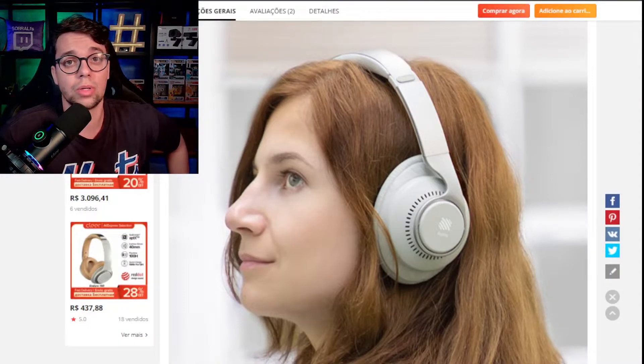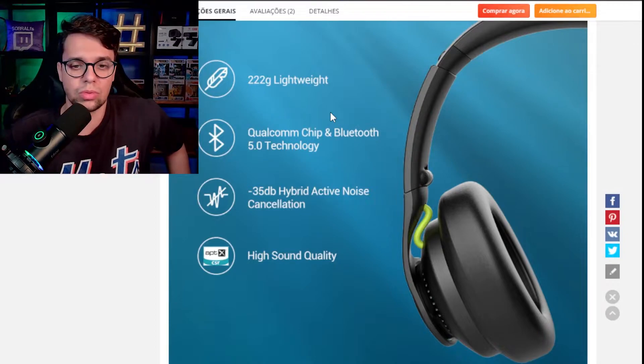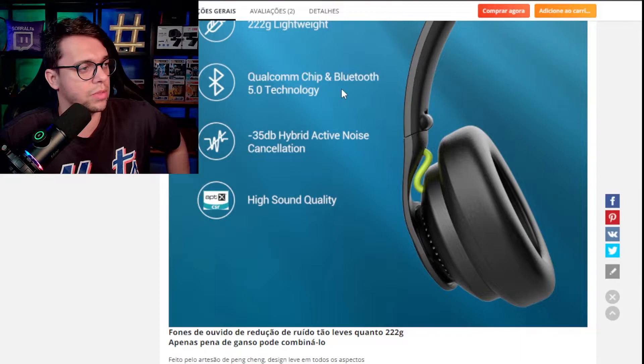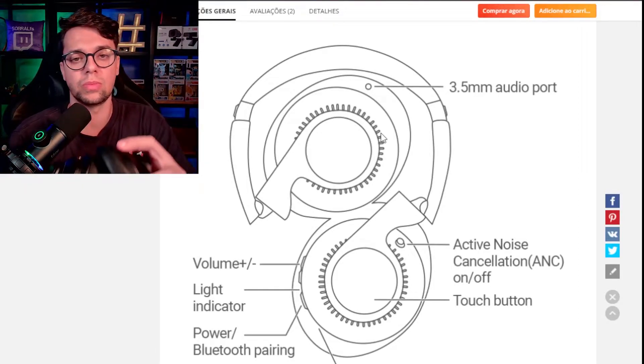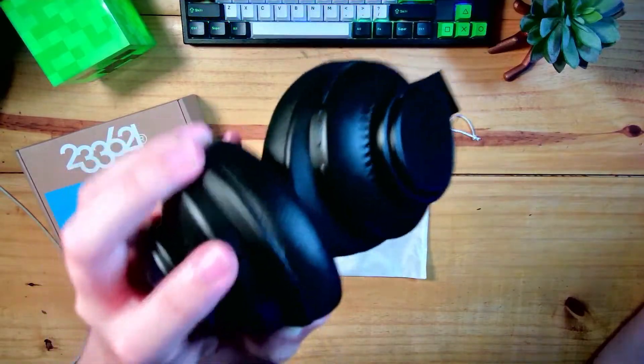Let's take a look at the website which has some more technical specs. For example, the weight — it's a very light headphone at 222 grams. On the website you can also see the white color version. It works with the Qualcomm chip I mentioned, responsible for Bluetooth, and it has noise cancellation of up to 35 decibels. The Sony chipset 11 is also mentioned. And there's also a 3.5mm jack input.